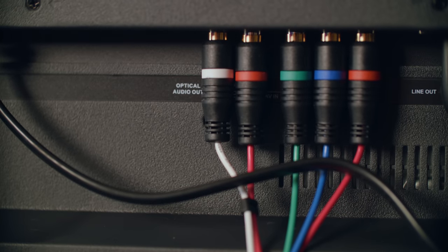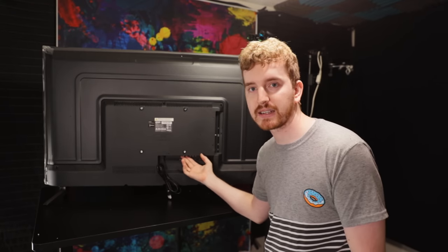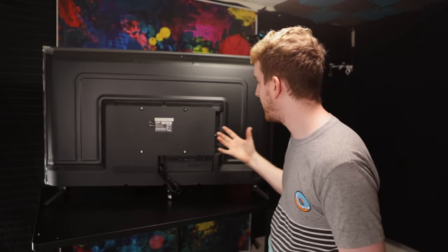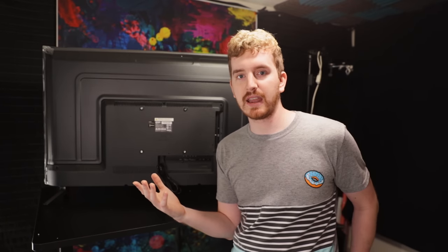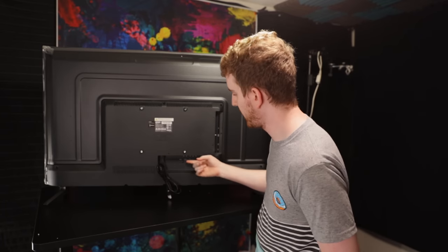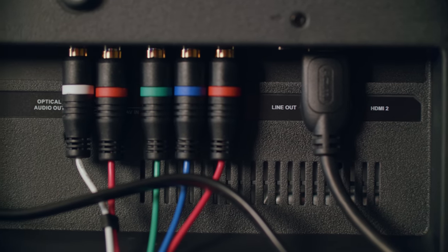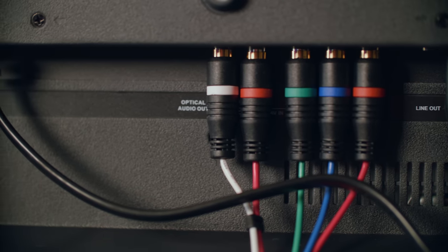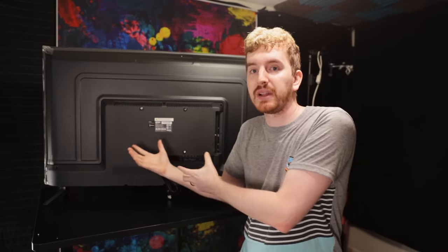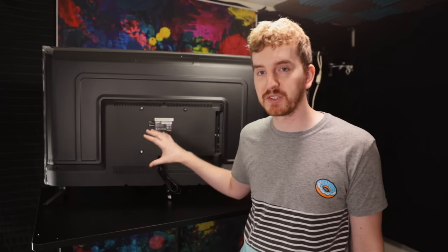It has YPBPR and composite component input, plus red and white RCA jacks for analog video input. I don't see this anymore on any TVs — we are phasing out a lot of this stuff. My current 4K HDR smart TV only has these weird 3.5mm adapters and doesn't even play right with analog signals. This TV has full physical analog audio and video jacks, so I want to test it and find out if it supports 240p over component, and how well it deinterlaces 480i — this may replace my TV in my retro room.